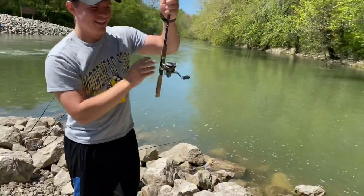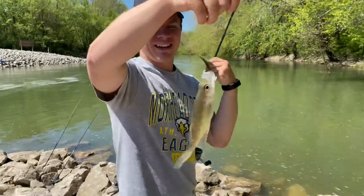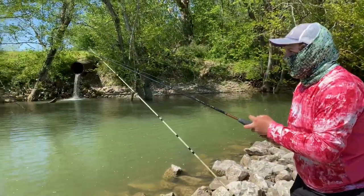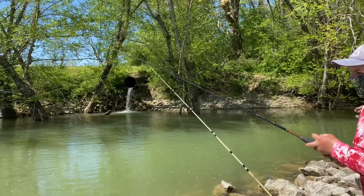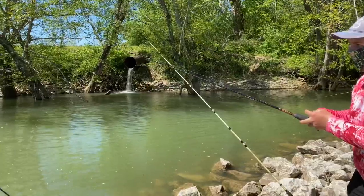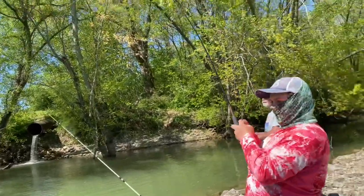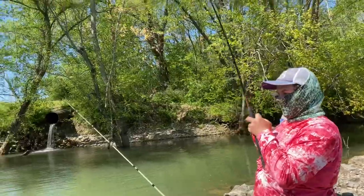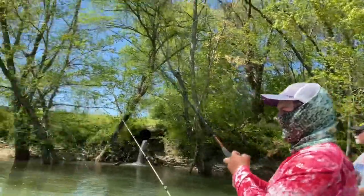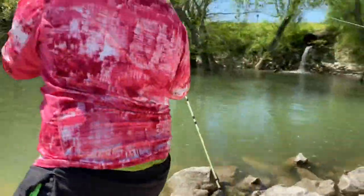Have to do that one-handed hook set because we're filming. Mine's not an eating size — nice one man. He dropped it — you got him! Sure enough. I think that's what you did last time — you pulled him real too fast. That's a little guy, but we'll take him though.